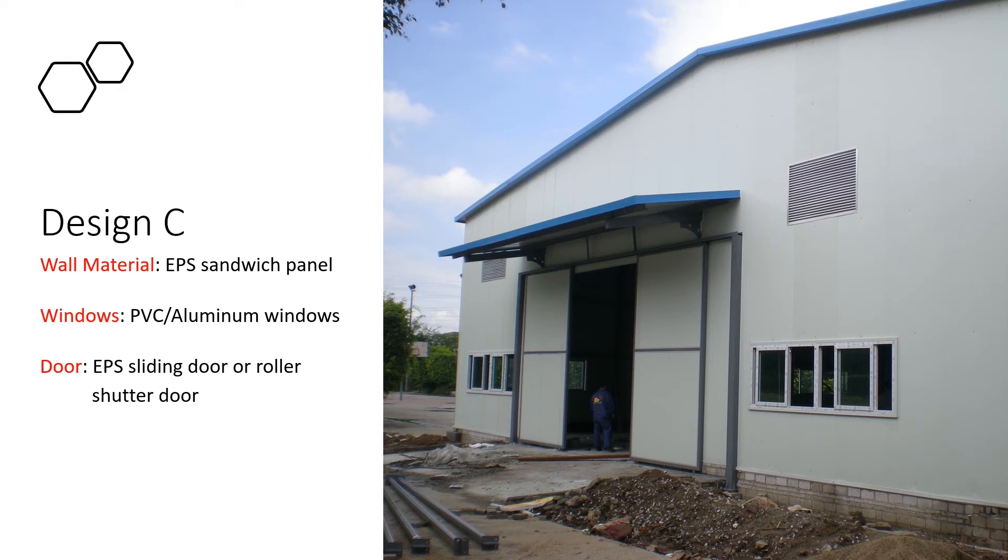Design C. This warehouse building uses EPS sandwich panel, which can insulate heat and cold. EPS is the most economic sandwich panel. The disadvantage is that it is not fireproof.